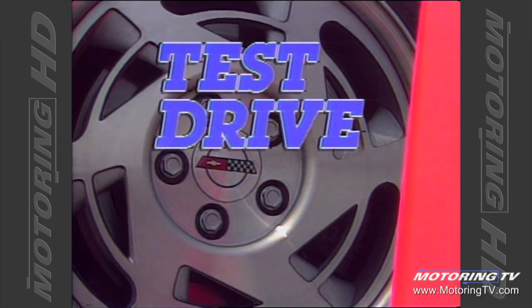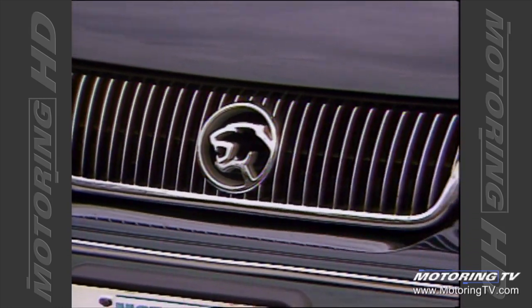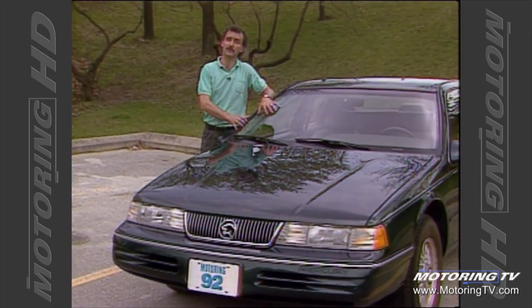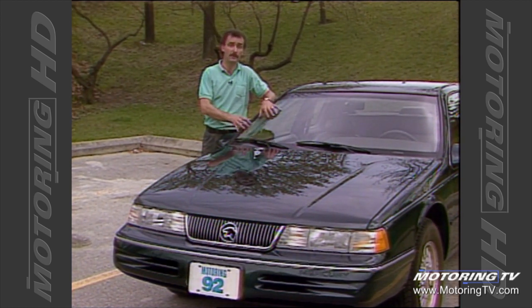Test Drive with Graham Fletcher. This week on Test Drive we look at the 1992 Mercury Cougar. Now this is no ordinary Cougar because it's one of the limited edition 25th anniversary models. There will only be 300 of these vehicles available throughout Canada.